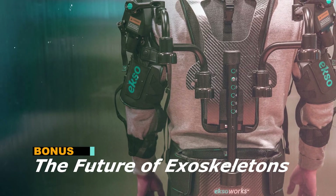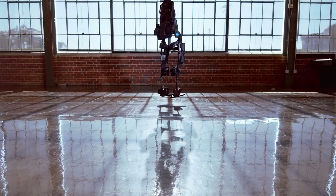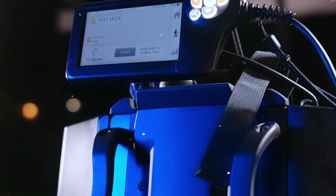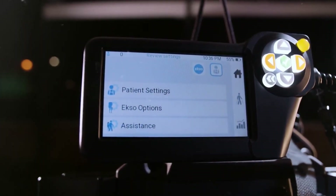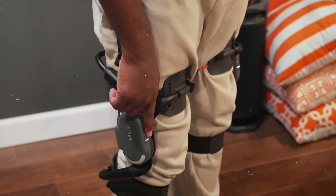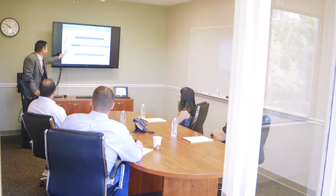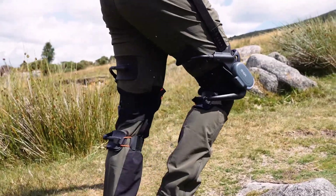Looking ahead, the future of exoskeletons extends far beyond mobility restoration and heavy lifting. The next wave of innovation will merge these suits with AR glasses, smart sensors, health monitoring systems, and ultralight materials to create wearables that feel as natural as clothing. Imagine exoskeletons that can predict injury before it happens, adjust posture automatically, enhance athletic performance, assist in gaming and virtual reality, or become everyday support devices for seniors, delivery workers, students, and commuters.